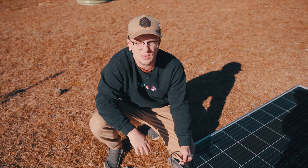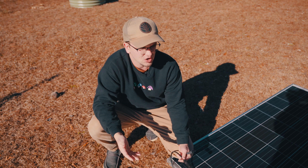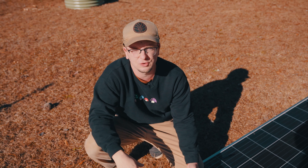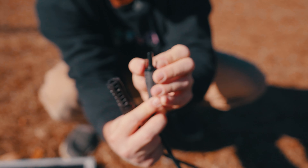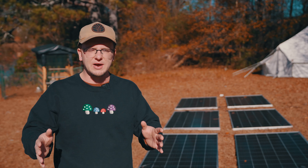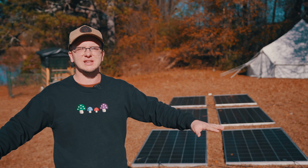The average US family uses about 30 kilowatts of power per day, give or take. A kilowatt is a thousand watts, so we've got 2.8 kilowatts of power being gathered here. During one hour of full sunlight, you can collect 2.8 kilowatts of power. These MC4 connectors have little prongs that lock them together so they don't pull apart.